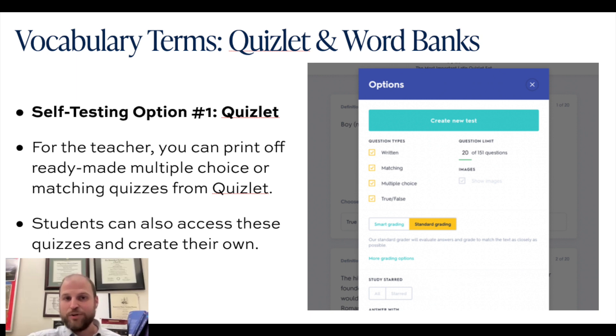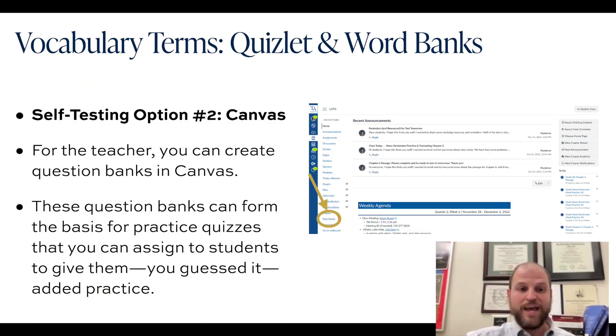If it's a matching question — there's a definition and four terms listed, only one of which is right — that's pretty easy to take for an accuracy grade as part of a bell ringer, entrance ticket, exit ticket, or review quiz. There's also a way to make these sorts of exercises in Canvas using Canvas's item banks option.